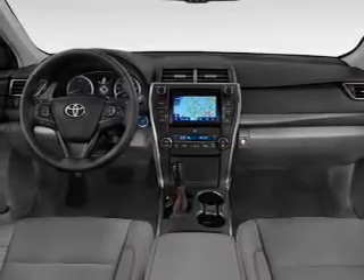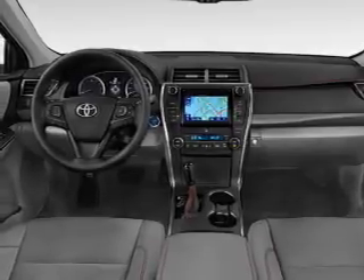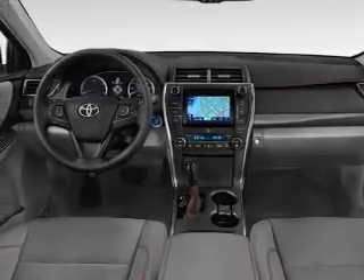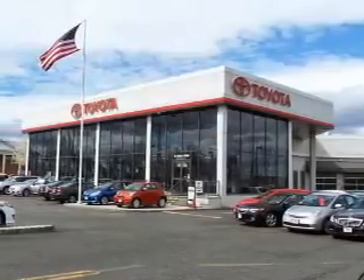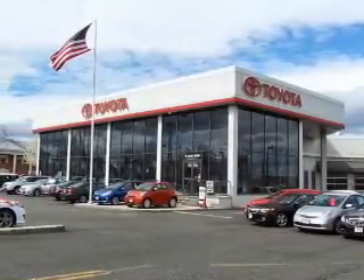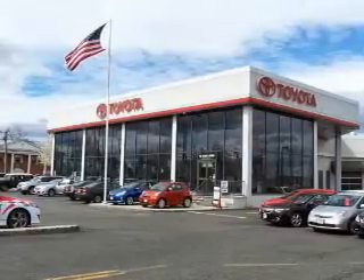Inside you'll find leather seats, heated seats, Bluetooth connectivity, digital radio, Sirius XM satellite radio, an auxiliary input, steering wheel controls, a premium sound system, automatic climate control, a backup camera — great quality at a great price.